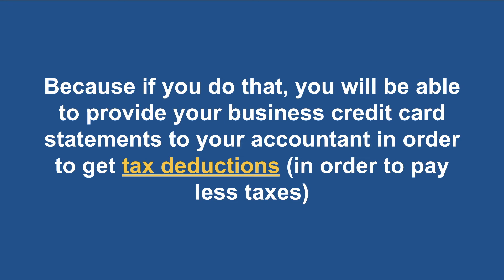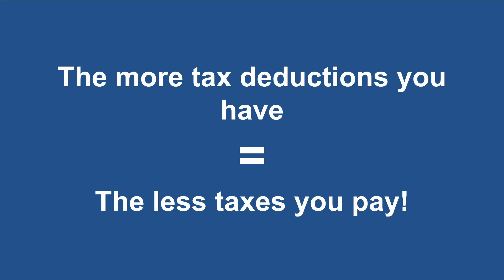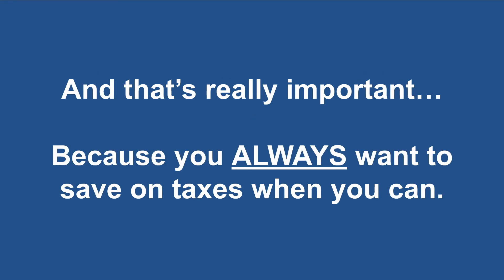Federal tax law allows you to deduct business expenses from your taxable income each year. This can really pay off during taxes, because the reduction to taxable income reduces the amount of income that is subject to federal income tax. Essentially, the more tax deductions that you have, the less taxes you pay. That's really important if you're an Amazon FBA seller, because you always want to save on taxes when you can.